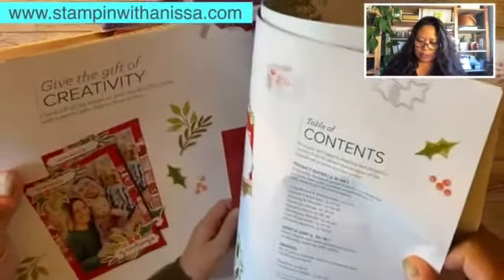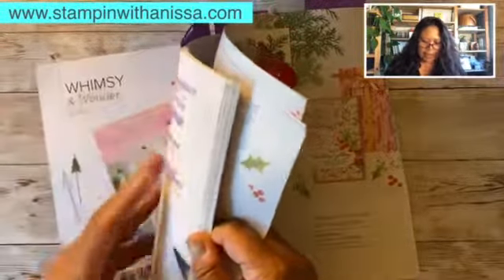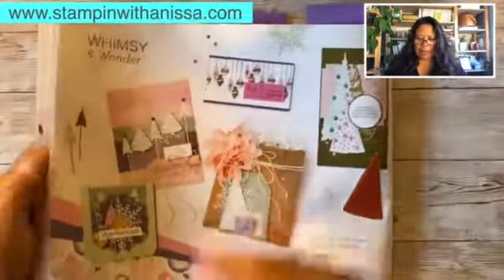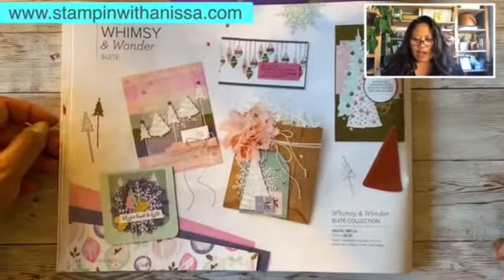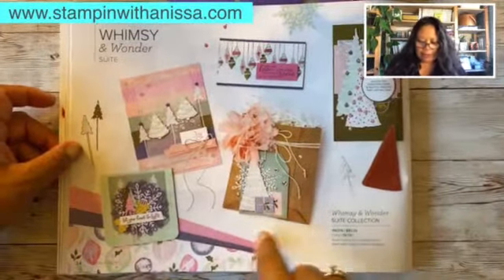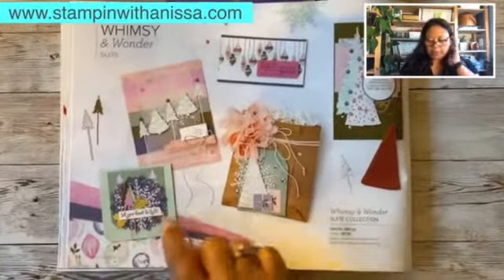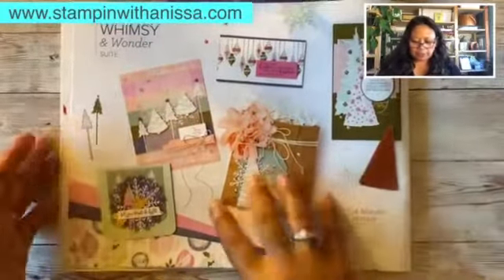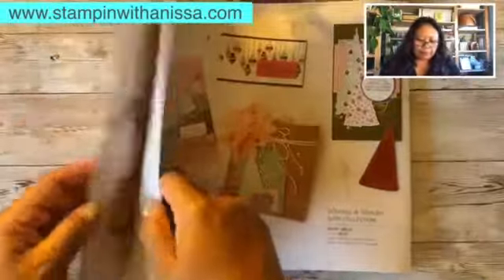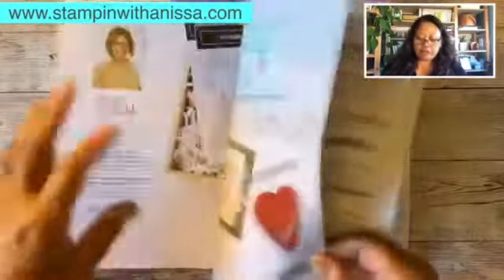That's another one — Whimsy and Wonderful, the third suite, on pages 24 to 35. I'm a paper person so I like to have these in my hand. Isn't this gorgeous? I have this one and I'm going to be creating one of the Christmas series projects on this bundle — this suite. I'm excited about that.